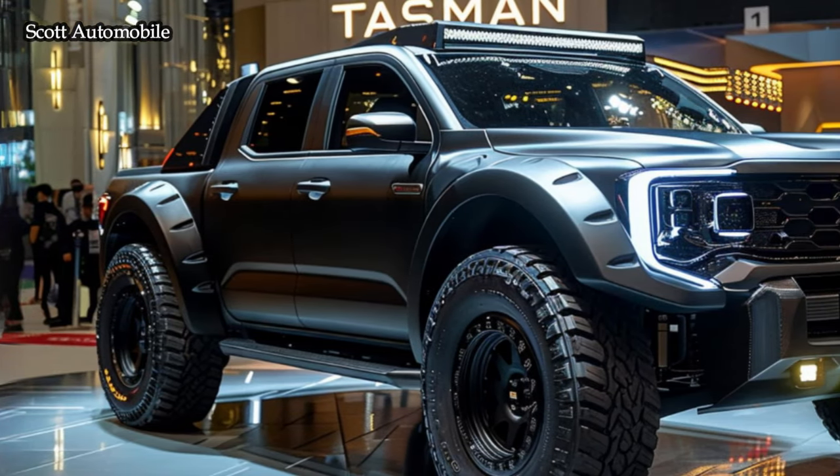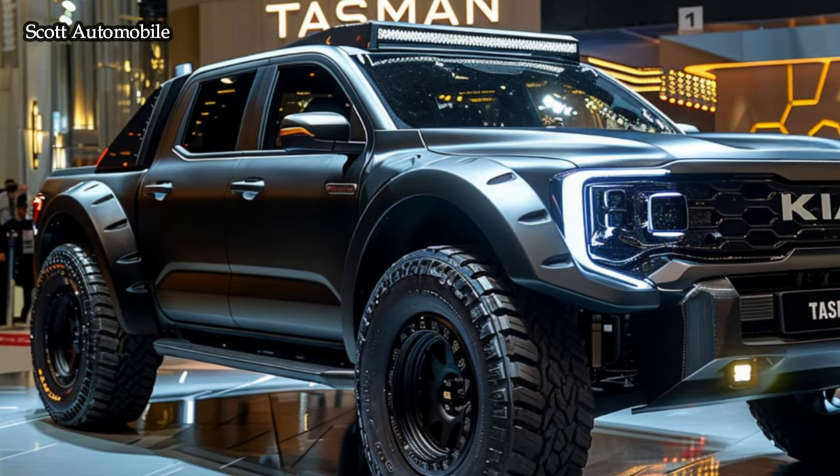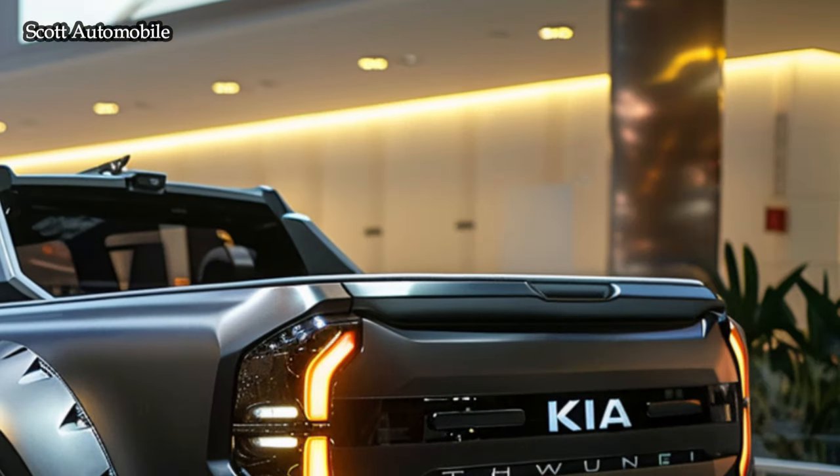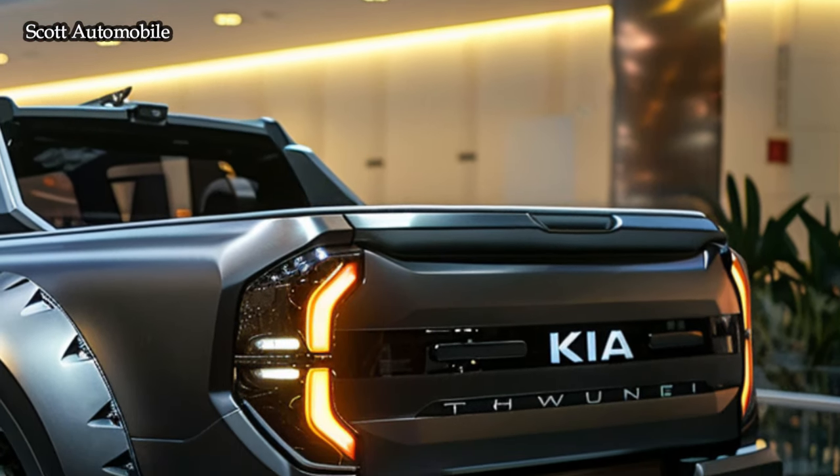Crafted by skilled Korean craftsmen, the Tasman is a rugged SUV inspired by the renowned Toyota Tacoma. It's designed to conquer the most challenging American off-road terrain with ease.